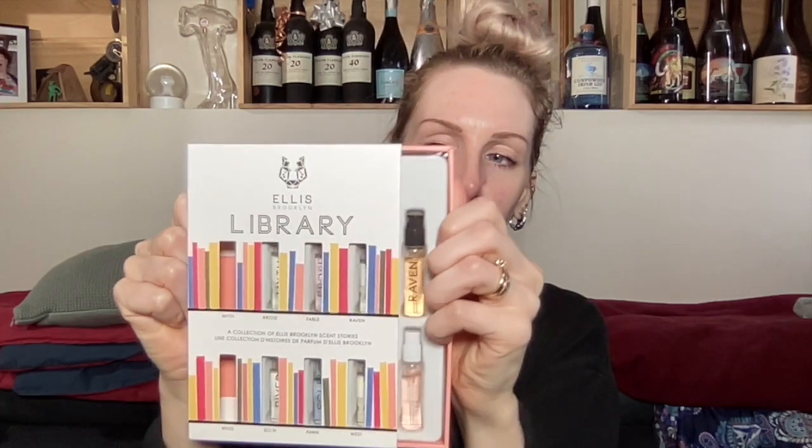Different smells smell different on different people because we all have different body and skin chemistry. So the safest thing today is to just spritz onto clothes. I have a pile of sweaters here — even though they went through the laundry, they don't have a fresh laundry smell. They basically just have a very slight particle-board smell from the IKEA dresser they've been sitting in. So we're going to open this.